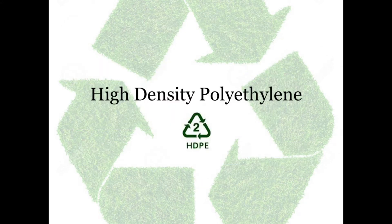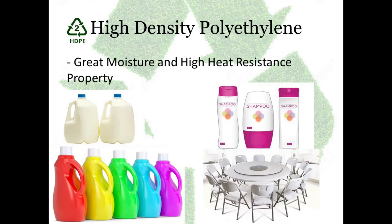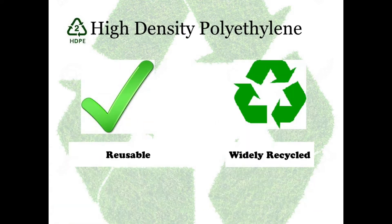Number 2: High density polyethylene. They have moisture and high heat resistant property. They are used for milk jugs, detergent bottles, shampoo bottles, and folding chairs and tables. They can be reused and they are widely recycled.